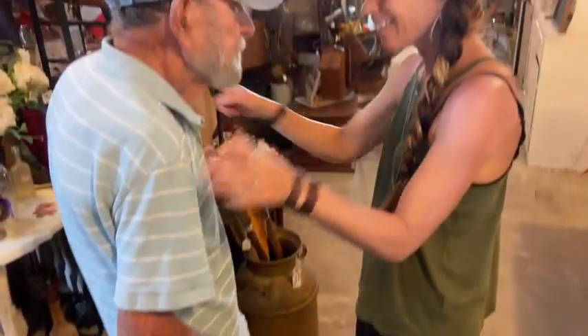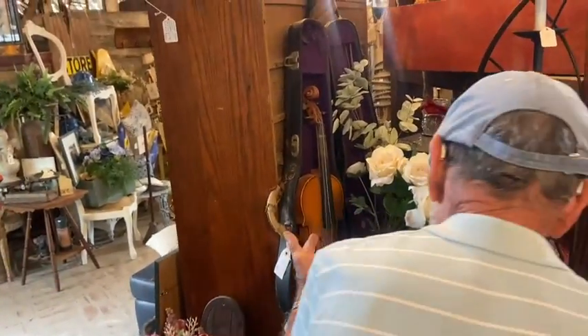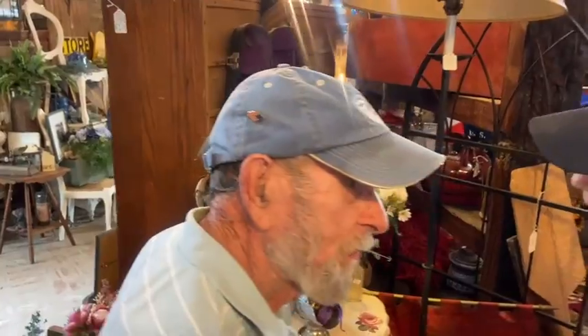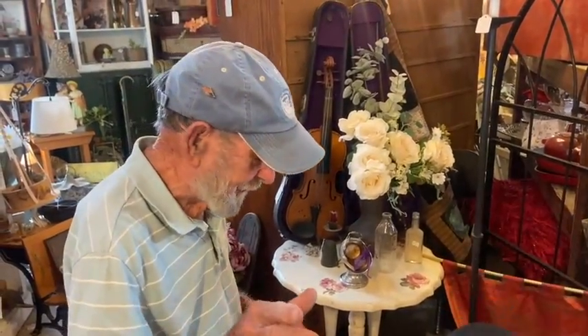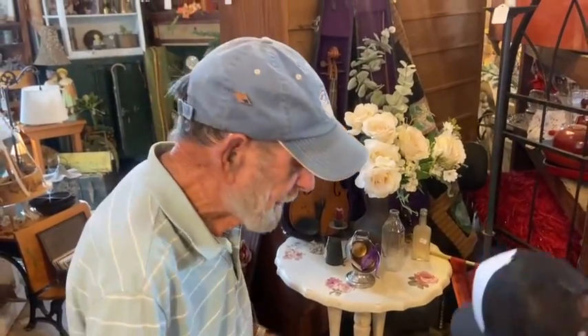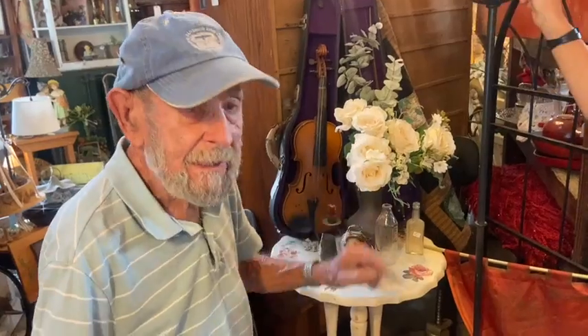Bob, are you playing the fiddle? I can play it. No, I can't play the fiddle, but we've got a good one here. Signed Antonio Stradivarius — you can believe me if you want, but it's a copy of an Antonio Stradivarius done in the 1800s. It's in working order. You may need some new strings. There's no cracks in it.